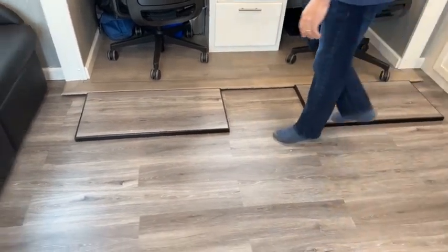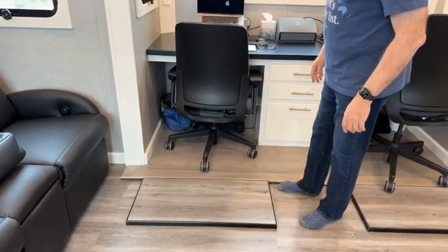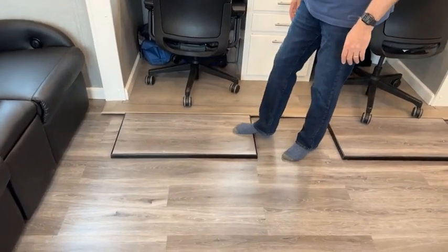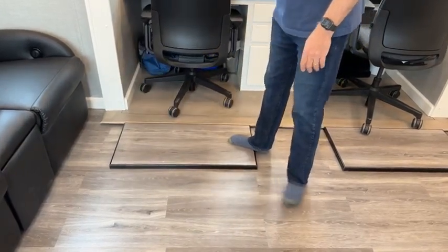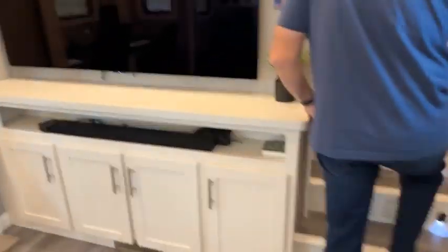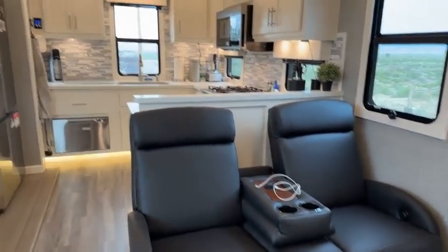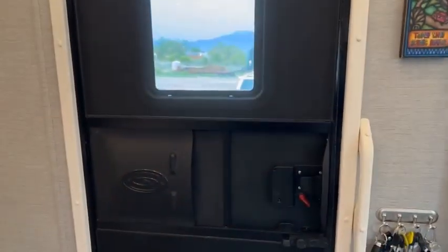These little platforms — one of the challenges with putting the desk in a slide is that the slide floor isn't level with the floor of the living space. New Horizons built us these little platforms so we can roll the chairs back without falling off. When we're driving and close up the slides, we just tuck them underneath the desk. So this is the living area: TV, desk, chairs, kitchen, pantry, dining, front door. Now from the front door, we're going to go up the stairs.